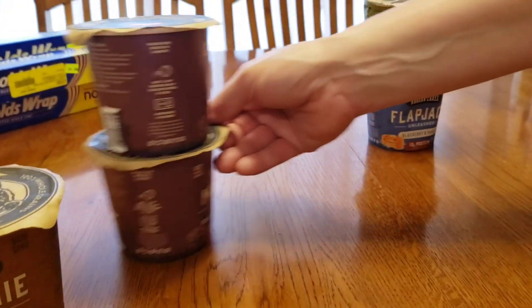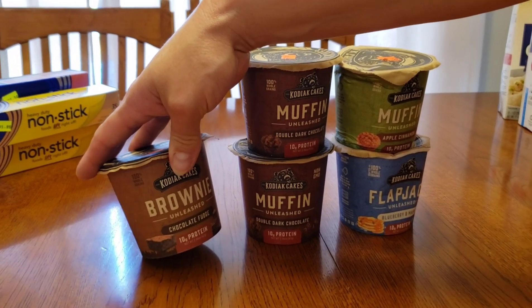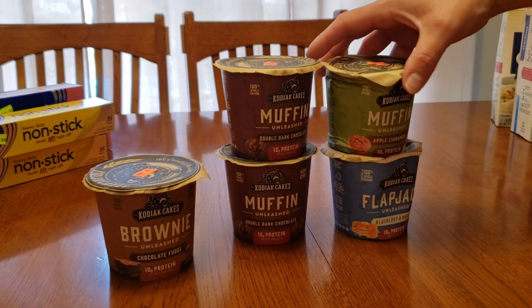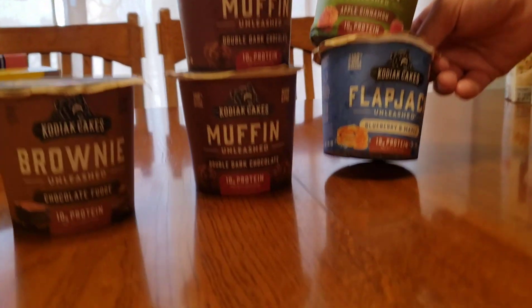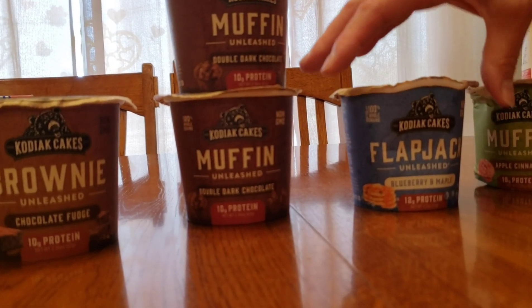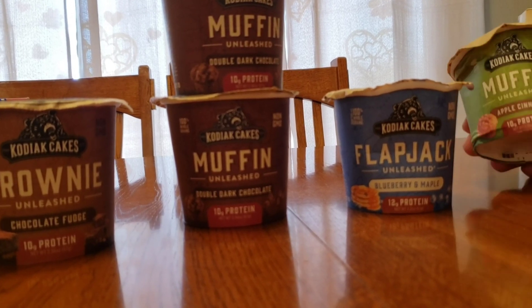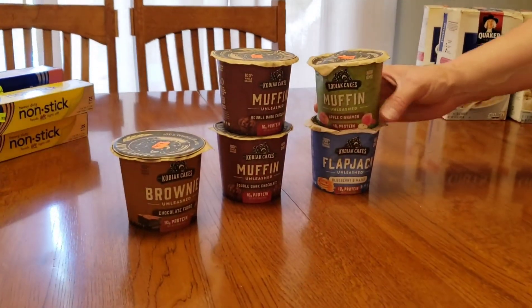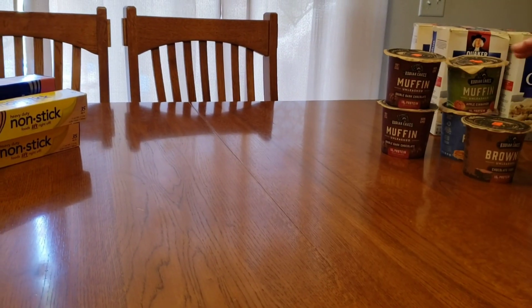Again, this is for my husband for work, or my kids. There is brownie — Unleashed brownie chocolate fudge. There is dark chocolate muffins. There is apple cinnamon muffins. And there is flapjack blueberry. One of my kids — I think it was my daughter — said, but mom, it's dented. I said, I know. By the time you take the lid off, push it back out, and add the water, it'll be fine. And if it bugs you that much, you can cook it in there and just pour it in a bowl. These are $0.20 each — two for $5 at my grocery store.